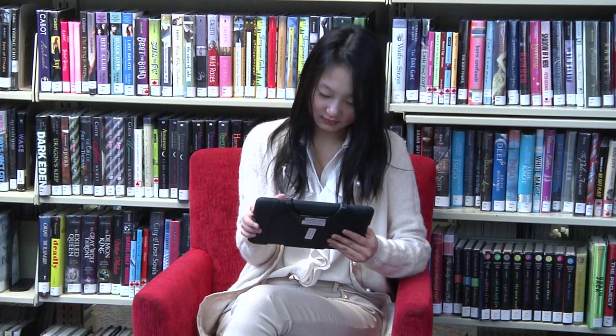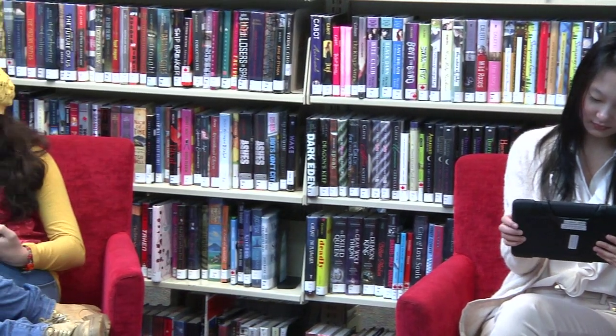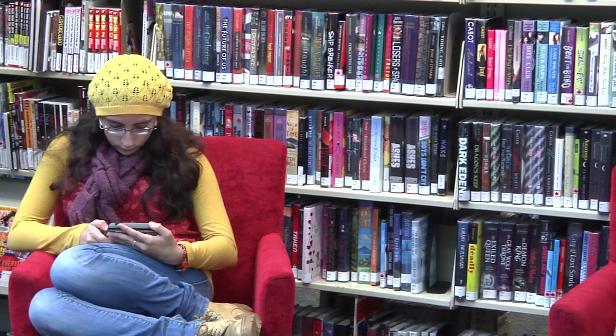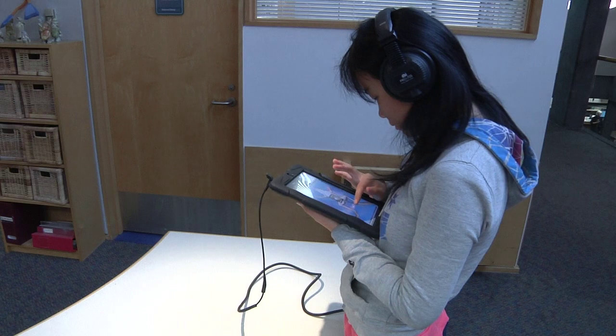When it comes to thinking about 21st century literacy and the kinds of technology that we're really implementing in the youth department, there are a few things that come to mind. The first is our Kindle lending program for youth. Many libraries now have e-reader lending programs. West Van Memorial Library was one of the first to have a Kindle lending program, and I believe we're also one of the first to have a Kindle lending program specifically for kids and teens.